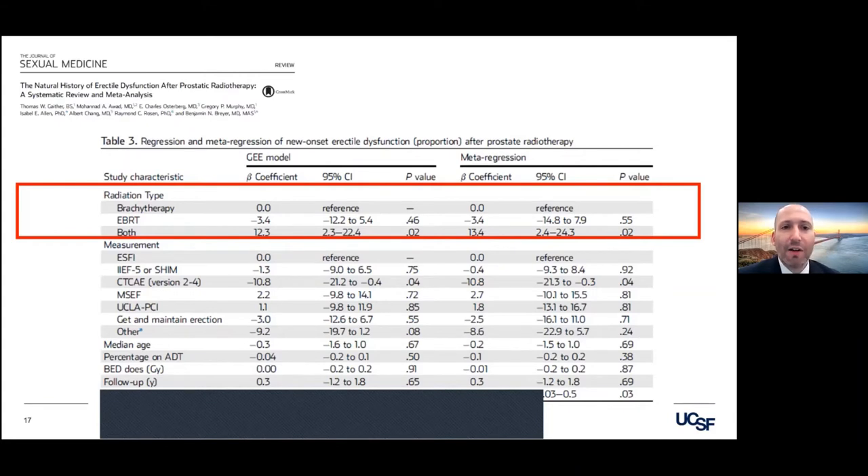The strongest risk factor was multimodal therapy. These are things that we can warn our patients up front. Radiation therapy typically doesn't make the treatment of erectile dysfunction any more difficult or different — it's a ladder approach using medical management followed by surgery in refractory cases.